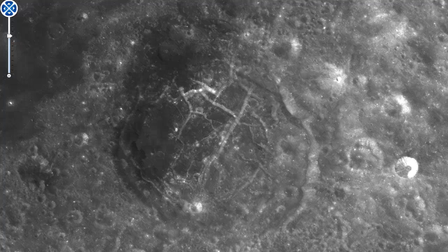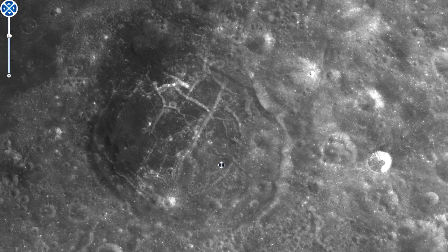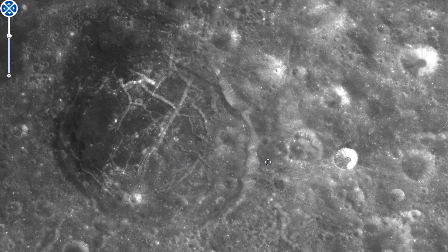Hi guys, this is Stefan from overunity.com. I have seen some new released images from the Chinese Moon Orbiter and I am here on their website, just wanting to show you some strange structures on the Moon.